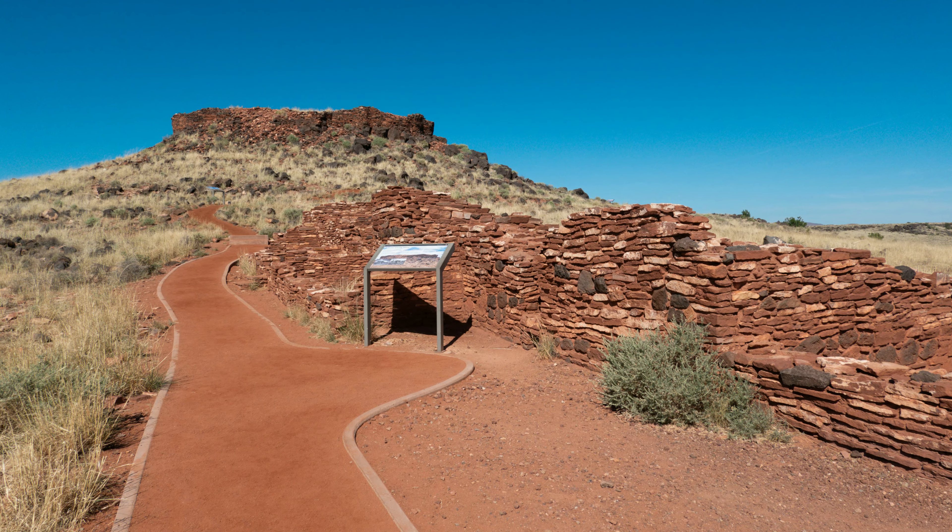A couple things to consider: if you're doing this in June, July, or August, I would recommend definitely getting an early start. I looked at my Garmin — the temperature was around 98 degrees near the visitor center, so it definitely warms up. In the morning when you start out it's going to be cool, so we had a layer on starting out. But climbing back up to Sunset Crater is really a climb.